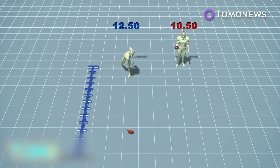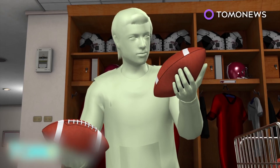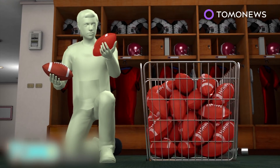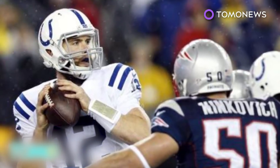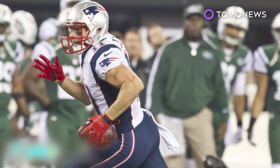The report determined that a Patriots locker room attendant and equipment assistant are believed to have released air from 11 to 12 game balls, with quarterback Tom Brady aware of the deflation. The report separately cleared kicker Steven Gostkowski of any wrongdoing. A member of the Indianapolis Colts — whom the Patriots defeated 45-7 — gave officials a ball that was underinflated during halftime. The league previously fined the Patriots and forced them to forfeit a first-round draft pick after a staff member was caught videotaping signals by New York Jets coaches during the 2007 game.